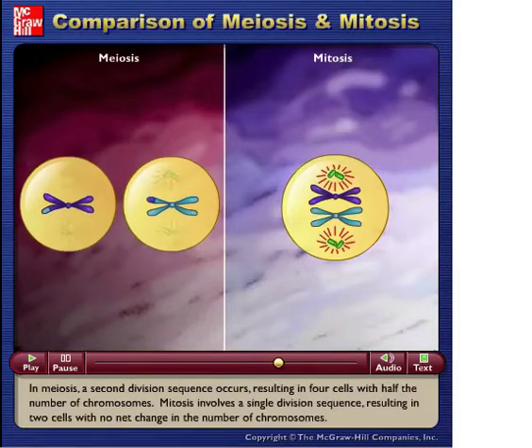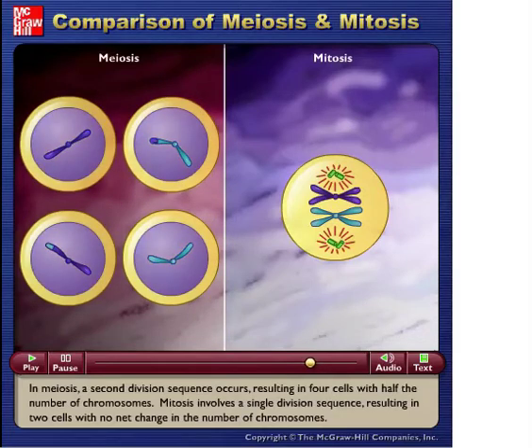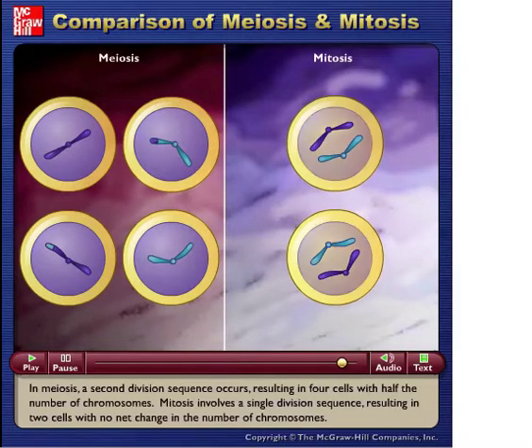In meiosis, a second division sequence occurs, resulting in four cells with half the number of chromosomes. Mitosis involves a single division sequence, resulting in two cells with no net change in the number of chromosomes.